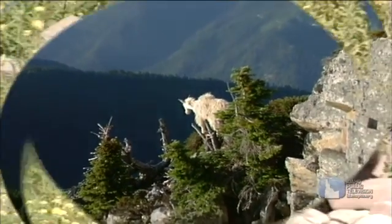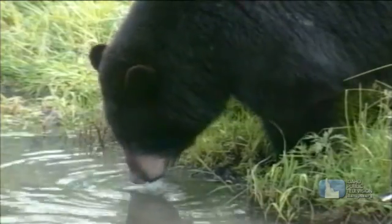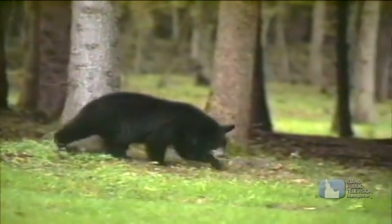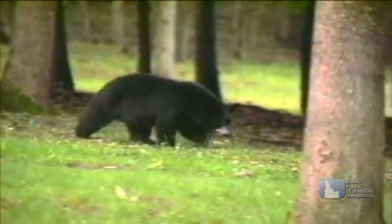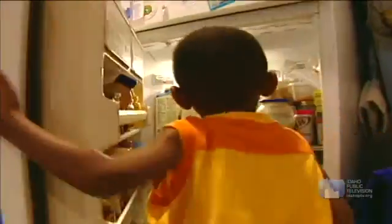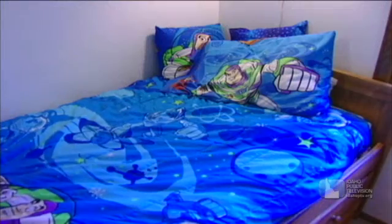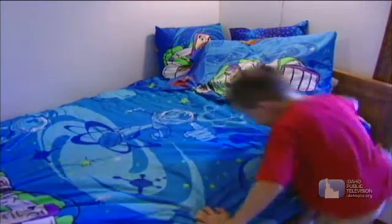Let's take a closer look at food, water, shelter, and space. The first three are pretty easy to understand, right? You have to eat, drink, and have a place to stay. But what about space? Do you need space? We all need space, although some of us require more than others.